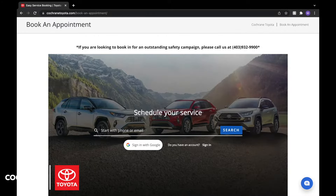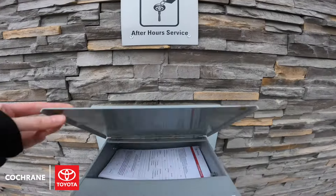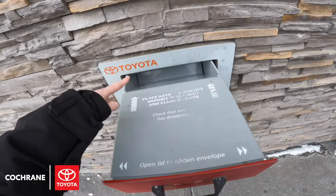When you do book and come in, you can either drive up to the service drive-through and get checked in with an advisor, or you can use our night drop box. Simply take out one of the envelopes, fill in the information, put the keys inside the envelope, and drop it into the slot — an advisor will check it in in the morning.